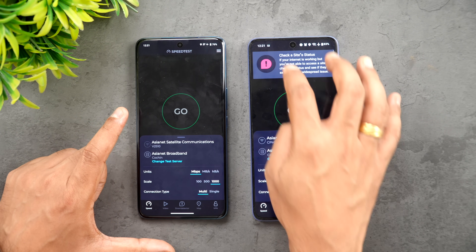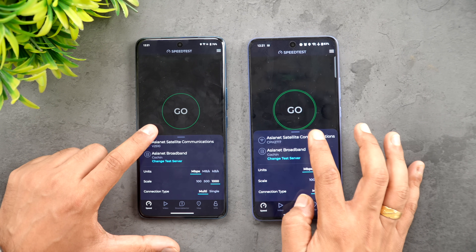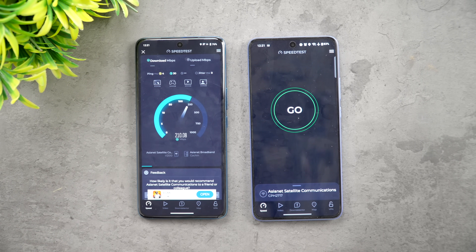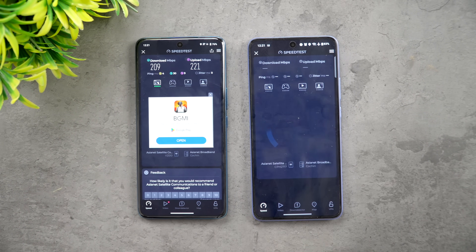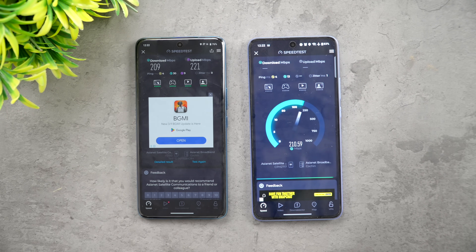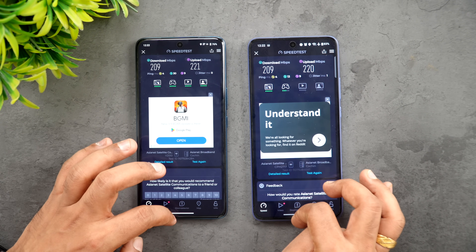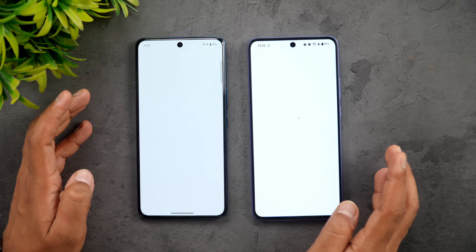Let's see the network speed of these two devices. We'll check that both are connected to the same network. Here you can see the exact same results - not much difference between the two devices in terms of network speed.